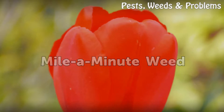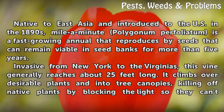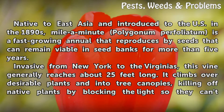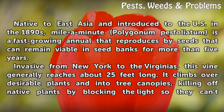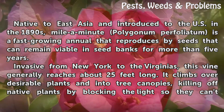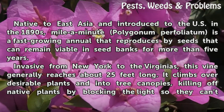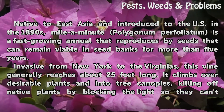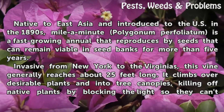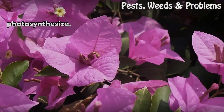Mile-a-minute Weed. Native to East Asia and introduced to the U.S. in the 1890s, mile-a-minute weed, Persicaria perfoliata, is a fast-growing annual that reproduces by seeds that can remain viable in seed banks for more than five years. Invasive from New York to the Virginias, this vine generally reaches about 25 feet long. It climbs over desirable plants and into tree canopies, killing off native plants by blocking the light so they can't photosynthesize.